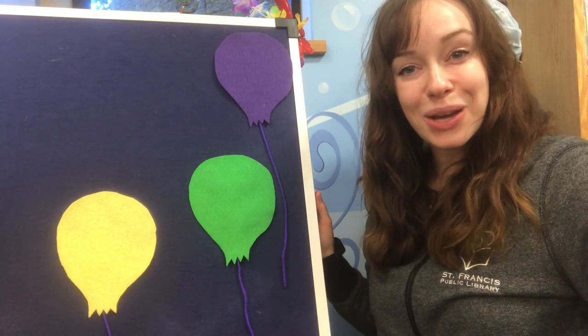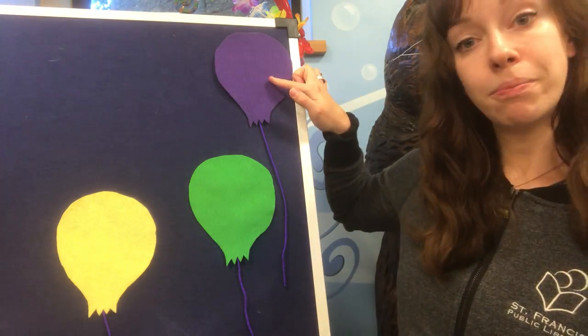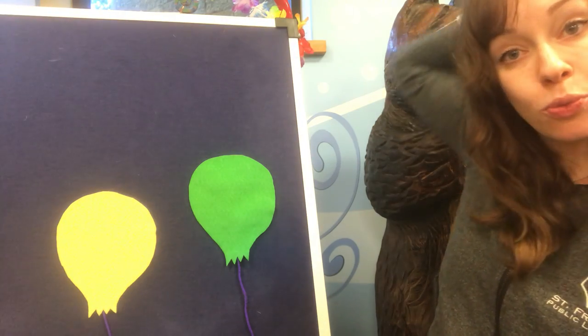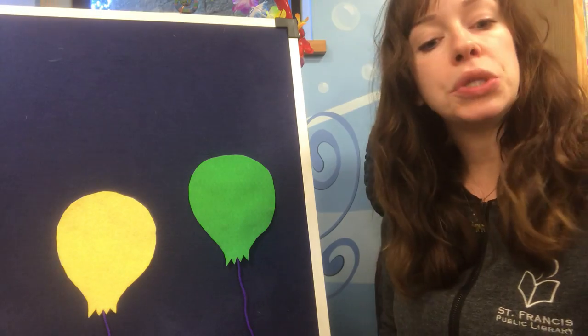Little raccoon, little raccoon, are you behind the purple balloon? Nope, we do not see a raccoon. That only leaves us two balloons — the green and the yellow one.